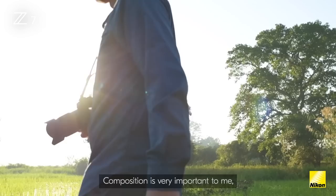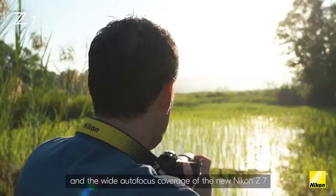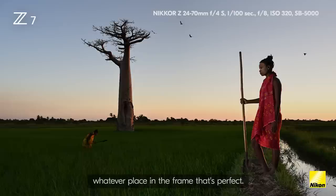Composition is very important to me, and the wide autofocus coverage of the new Nikon Z7 means I don't have to reframe or recompose — I can just move the focus sensor to whatever place in the frame that's perfect.